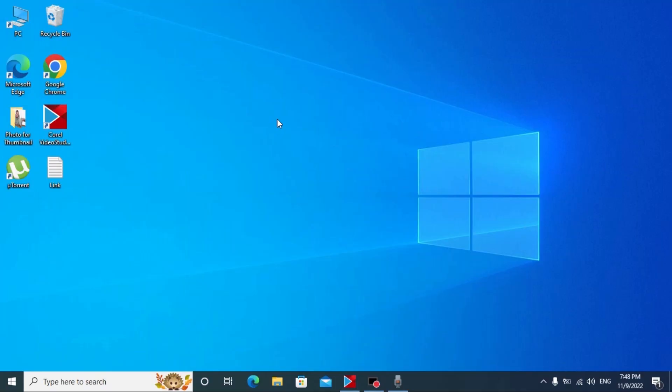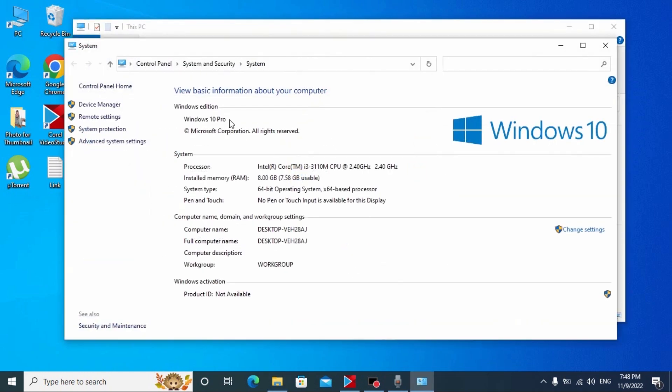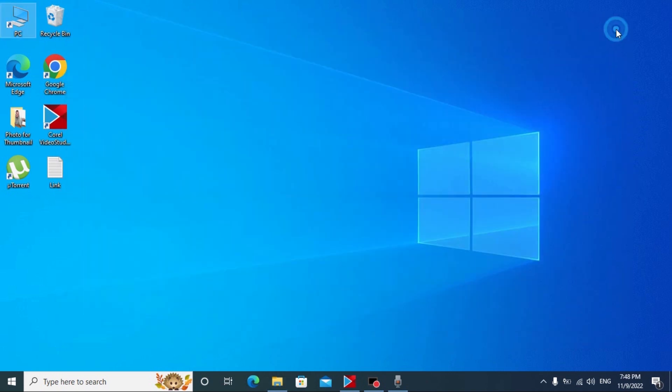I'm making this video to show you how this device will work on Windows 11, because probably many of you have unsupported computers or laptops and are very curious whether your device will work correctly. Let's get started. We're in Windows and I'll show you that my laptop runs on Windows 10 Pro. You can also see the specs of the laptop.